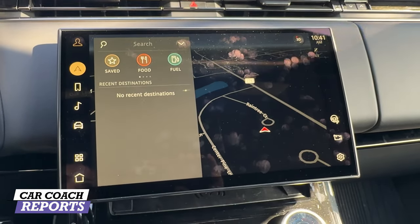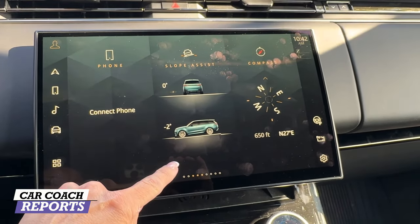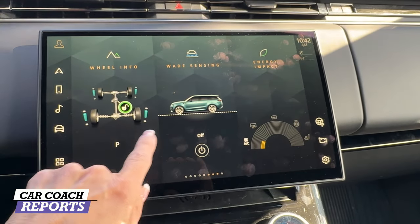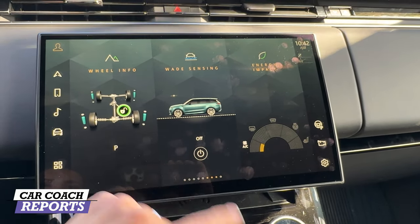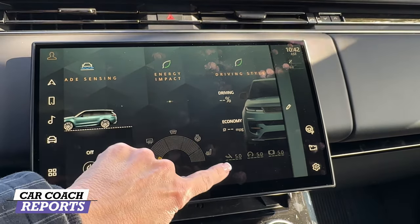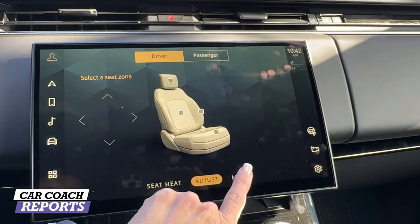The Pivi Pro interface includes navigation — you can touch it and it's super quick. You've got your media, you can connect your phone, and if you're going off-road that information is right here — your angle, center direction, wheel information, differential locking. This thing can wade over three feet of water, which is amazing. You also get energy impact data showing how much energy you're using, and your driving style settings.